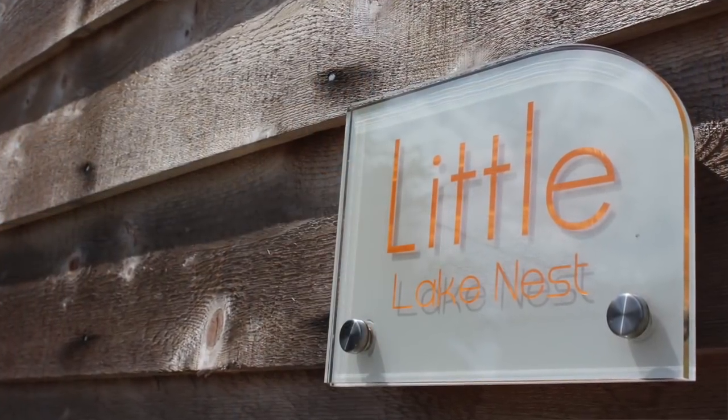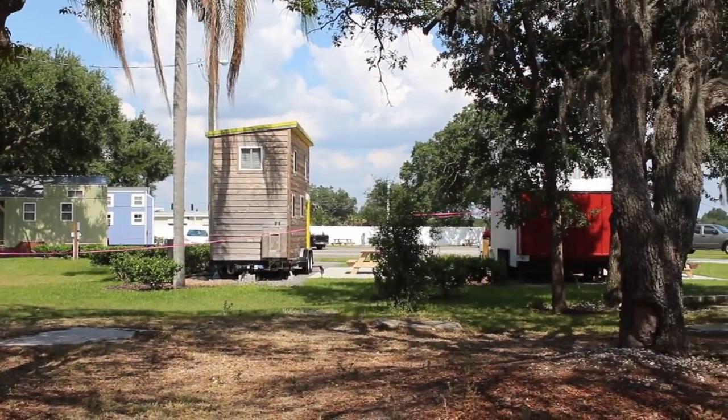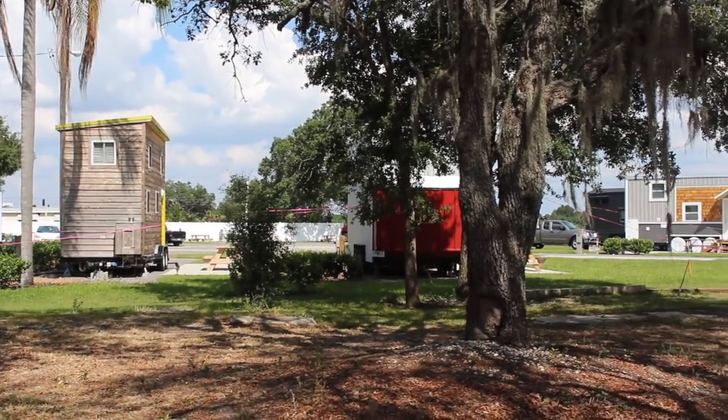Hey there, this is Andrew Odom of Tiny Revolution, and I am here today to tour the Little Lake Nest at the Outpost in Winter Park, Florida. I'm down in the Orlando area for family vacation, so I thought I'd pop in and see a little bit more about the Outpost RV community, which has not one, not two, but six tiny houses available for long-term rent, for short-term rent via Airbnb, and also some extra spots available for you to come and park your tiny house.